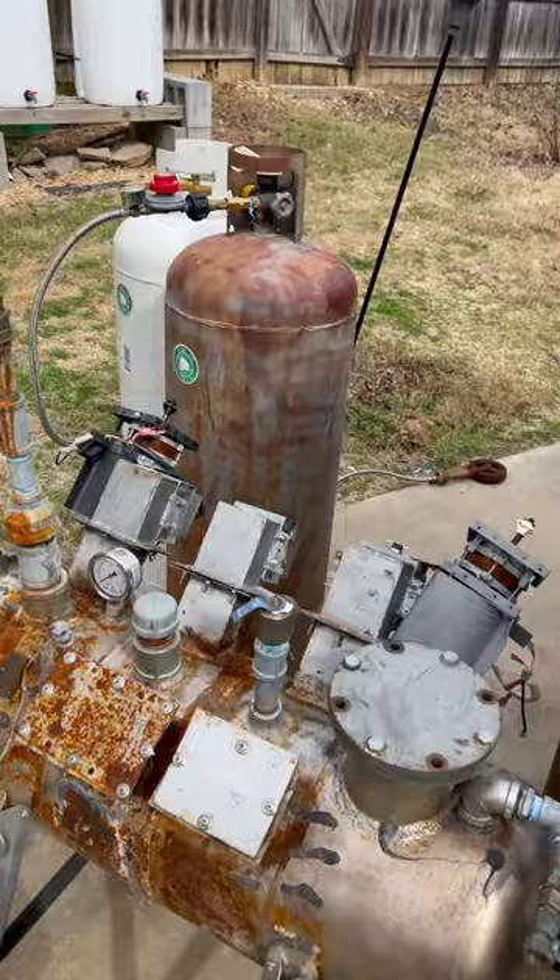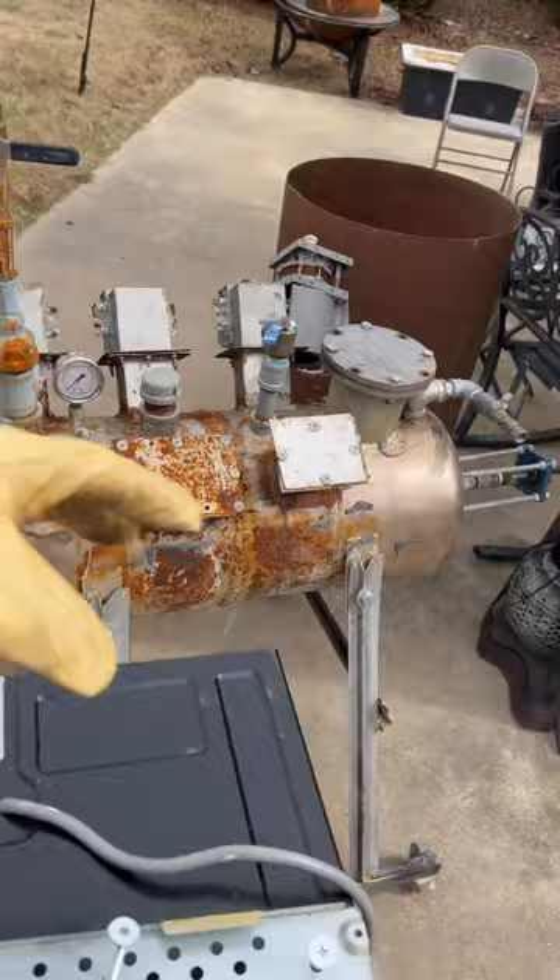We have these big propane tanks behind me that we're going to utilize in my next machine. This machine here, Mark 4, had an efficiency of double the energy output compared to the input in kilowatt hours, and as things get bigger they only get better. So this Mark 4.5 is literally going to be double the size of this.